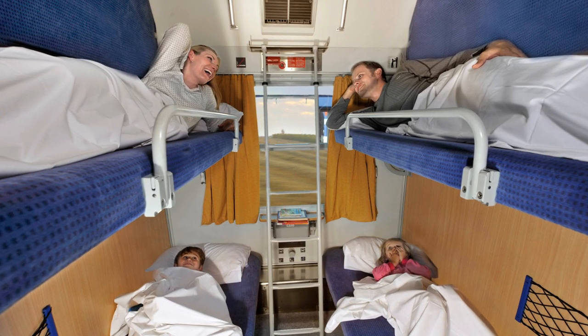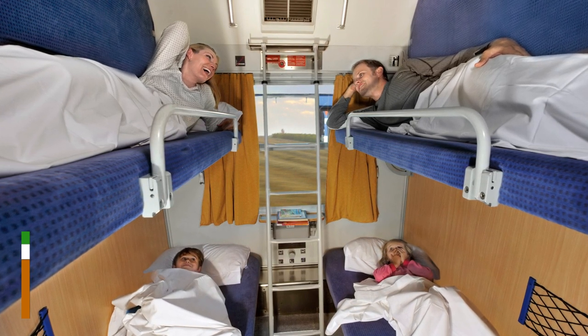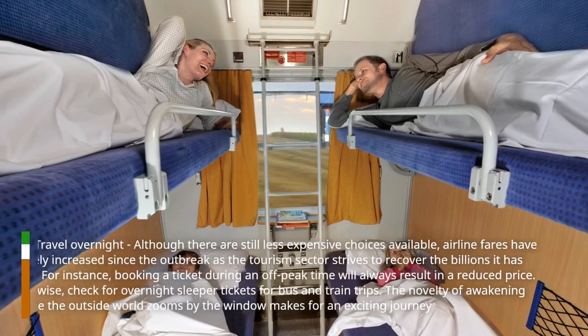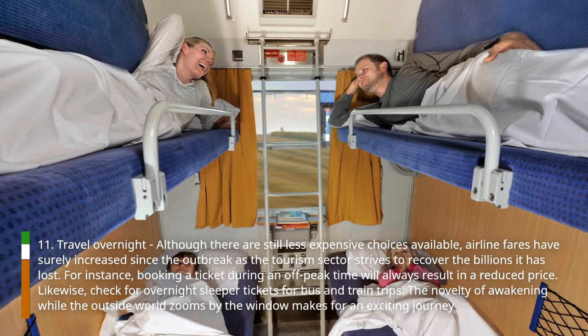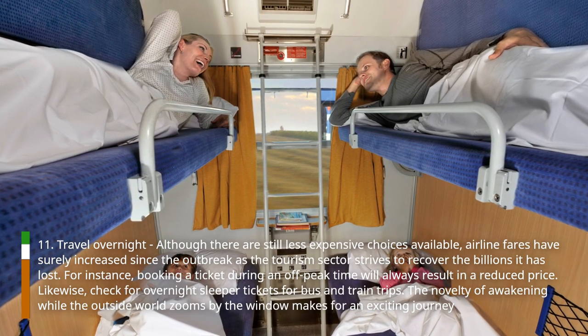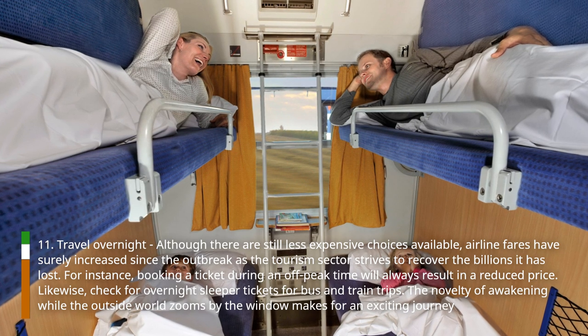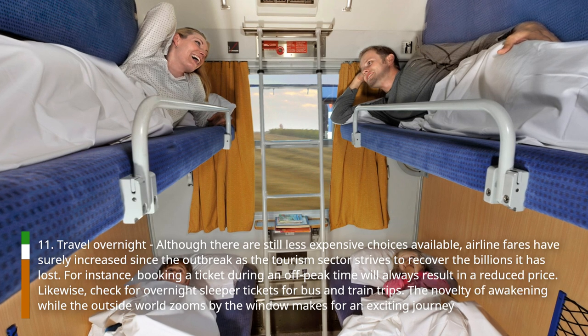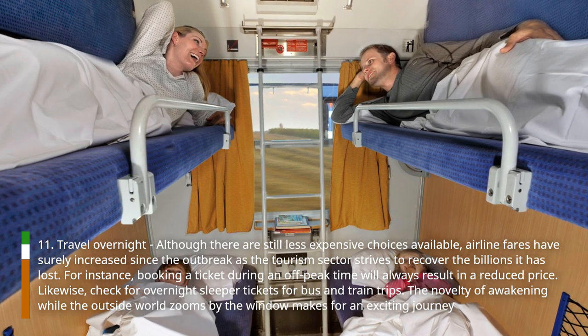Hack 11: Travel overnight. Although there are still less expensive choices available, airline fares have surely increased since the outbreak as the tourism sector strives to recover the billions it has lost. For instance, booking a ticket during an off-peak time will always result in a reduced price. Likewise, check for overnight sleeper tickets for bus and train trips. The novelty of awakening while the outside world zooms by the window makes for an exciting journey.